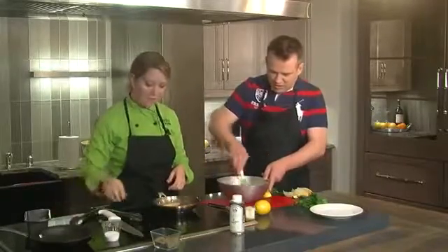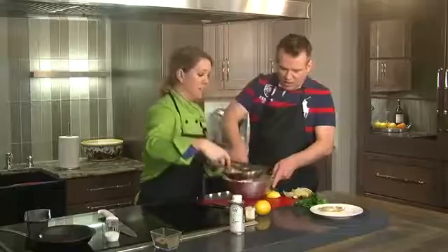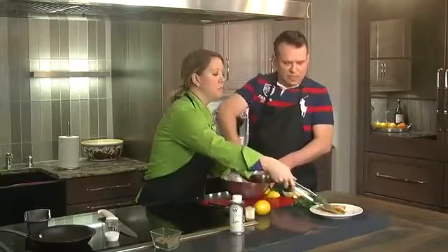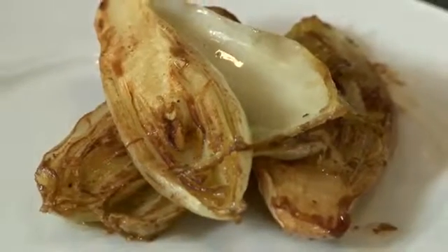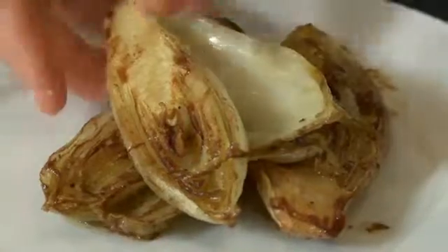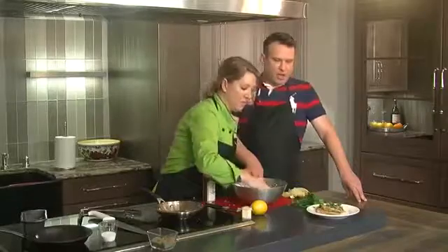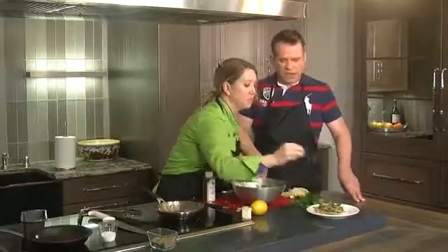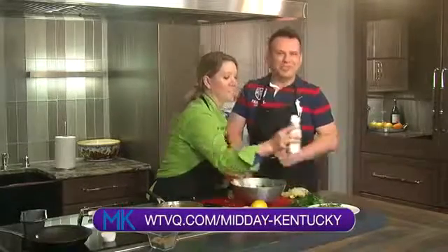So I wanted to show you this — you're going to take that beautiful endive onto the plate. It's nice and soft and it almost gets... oh my gosh, look at it. It just gets so soft and tender. Is it like a fennel? It's not anise — it's really like a savory cabbage. The gremolata goes right on top, and if you want you could even blister it under a broiler. Absolutely stunning. If you want to see this recipe, head over to WTVQ.com/Midday Kentucky. We'll be right back after this short break.